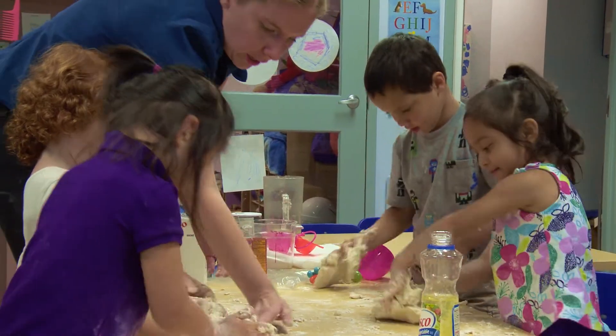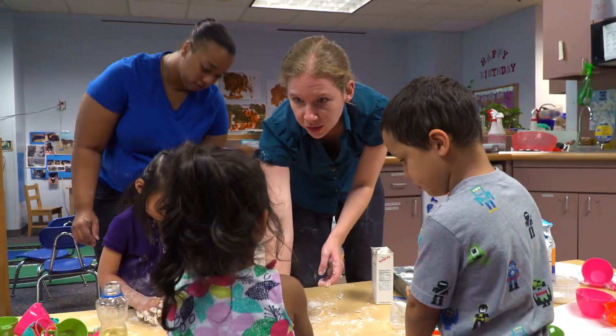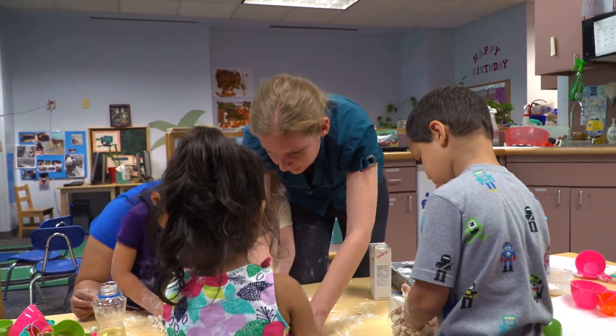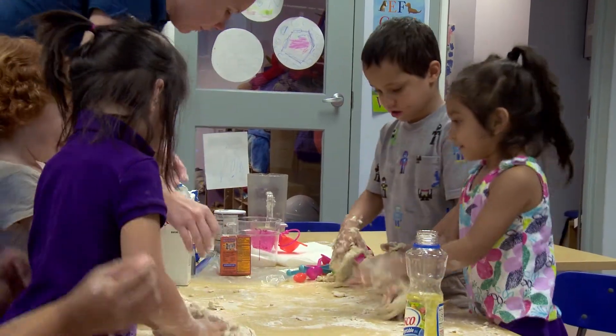Patty cake, patty cake, baker's men, bake me a cake as fast as you can. So we're going to roll it, pat it, mark it with a B. Today we did an activity of baking where we made pretzels. My friends used measurements, and we discussed the different sensations that they could smell, touch, and feel, and we introduced that concept through the book Walter the Baker.